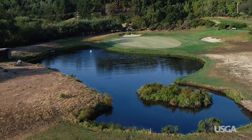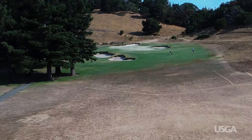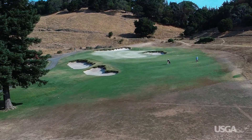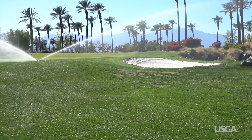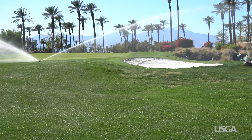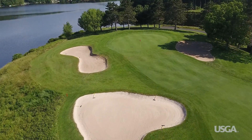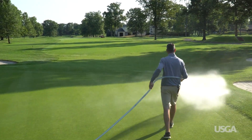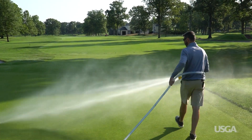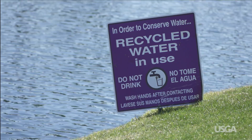All golf courses should be planning for water shortages and thinking about ways to conserve. Developing a drought emergency plan is a good place to start. Knowing where to focus limited water and where to conserve it is critical when a drought hits. The water source a golf course relies on also has a big impact on drought readiness. If the water supply is increasingly expensive or unpredictable, it may be time to think about other options, like expanding rainfall capture or using recycled water if it's available.